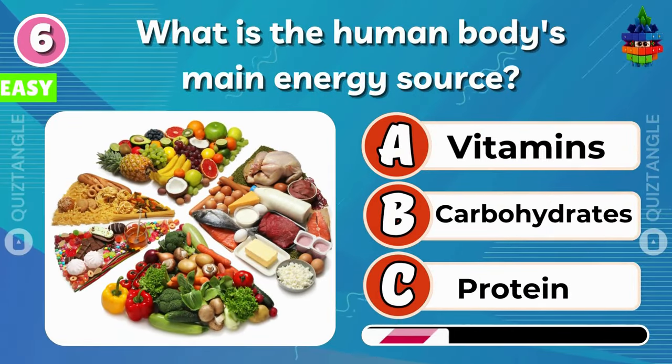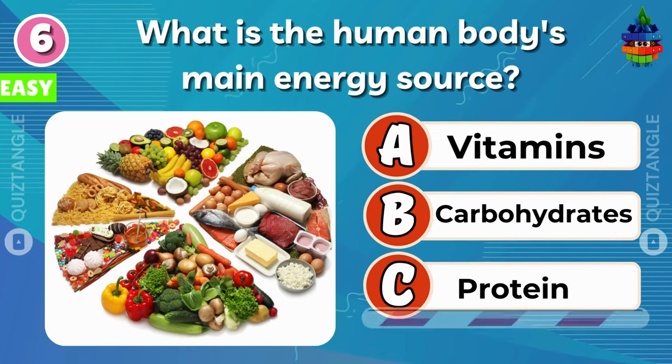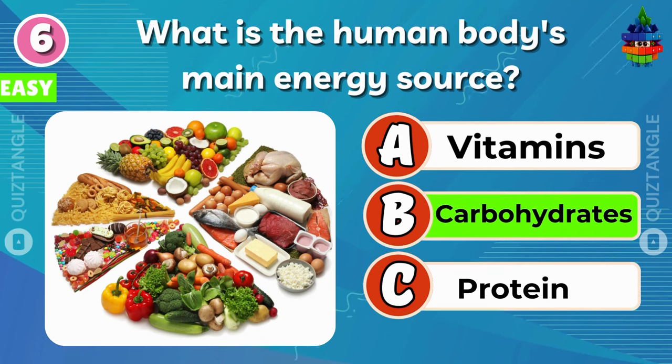What is the human body's main energy source? Option B — Carbohydrates.